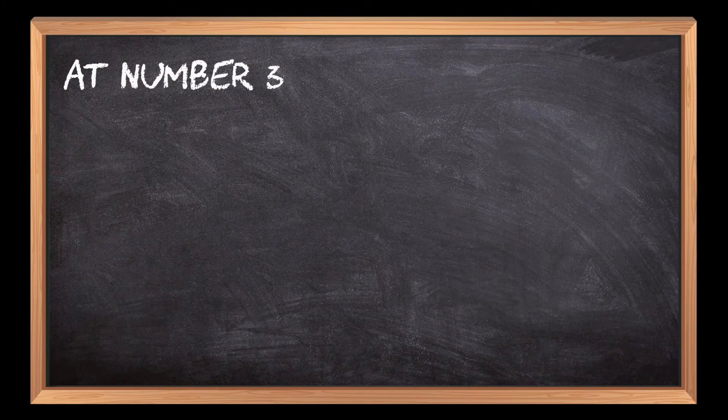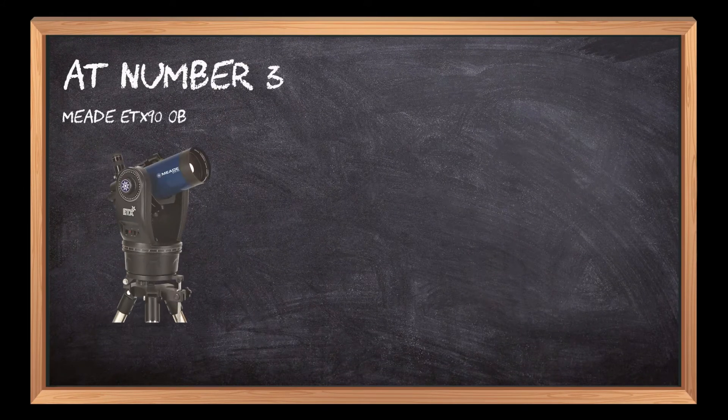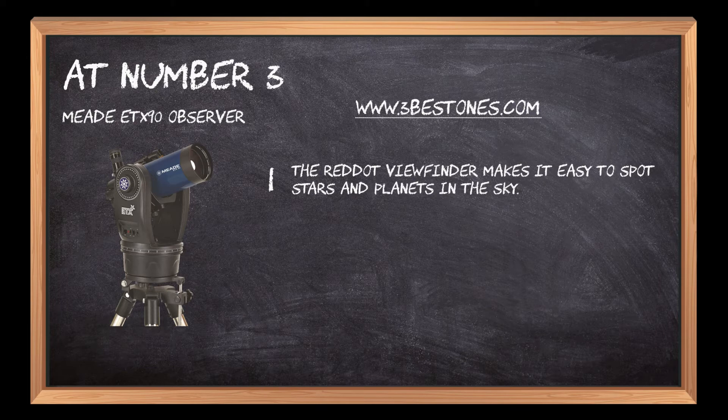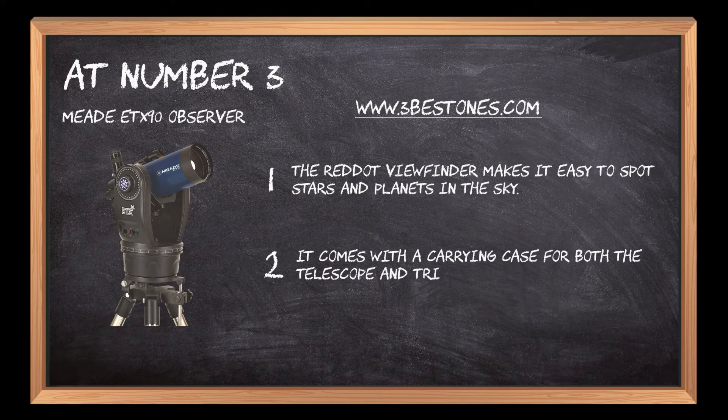At number 3: the Meade ETX-90 Observer. The red dot viewfinder makes it easy to spot stars and planets in the sky. It comes with a carrying case for both the telescope and tripod stand, making it a highly portable telescope.